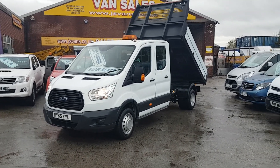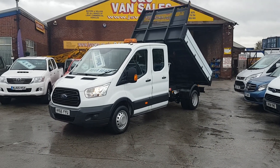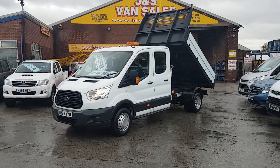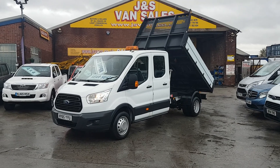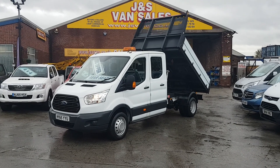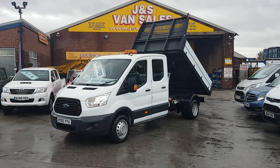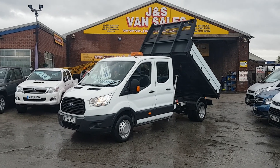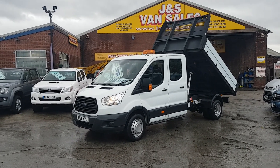Welcome to JNS Commercial Van Sales Limited. This is the Ford Transit Custom crew cab tipper truck — the T350, three and a half ton, long wheelbase, one-stop tipper. It's 125 brake horsepower, September 2015 65-reg, new facelift model with twin rear wheels and an aluminium one-stop body on the back. Nice clean truck all round.